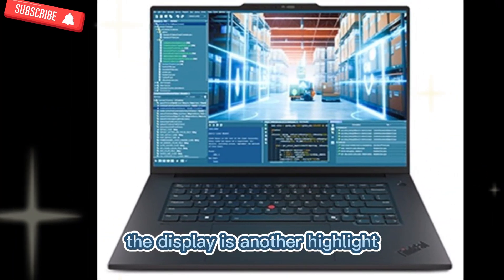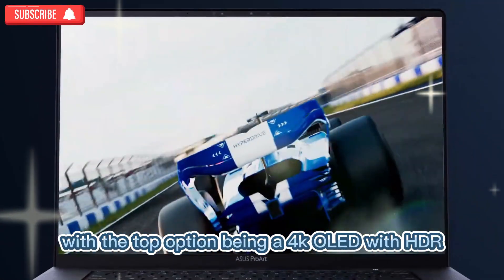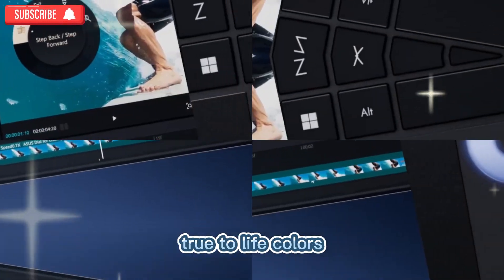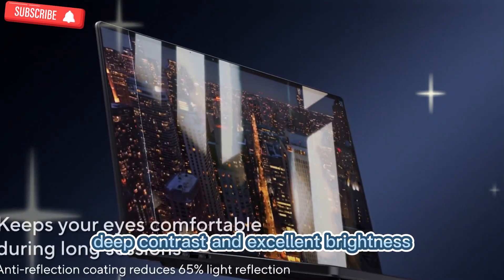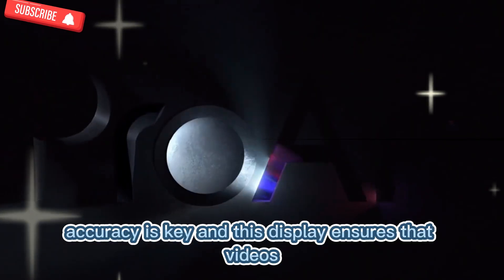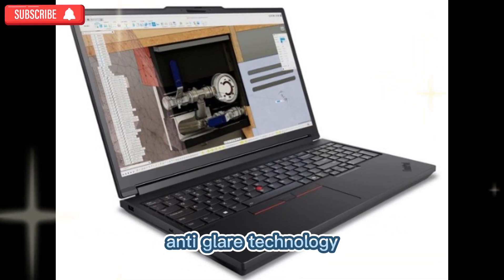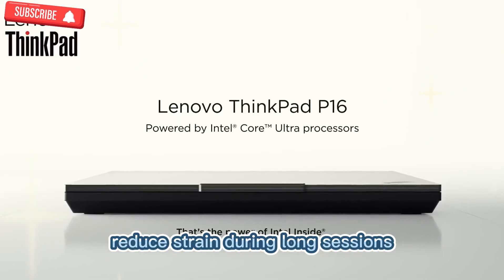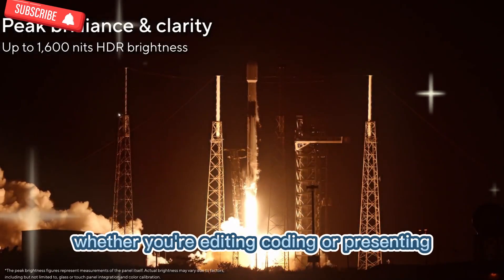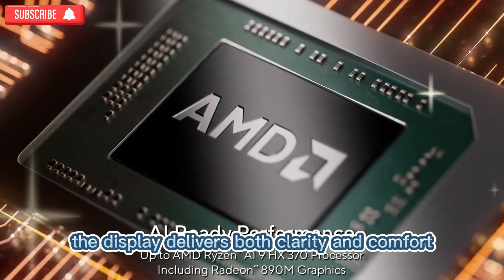The display is another highlight. Lenovo offers several 16-inch panel options, with the top option being a 4K OLED with HDR. This panel provides stunning visuals, true-to-life colors, deep contrast, and excellent brightness. For creators, accuracy is key, and this display ensures that videos, photos, and designs are represented faithfully. Anti-glare technology and eye care features reduce strain during long sessions, and the thin bezels add to the immersive feel. Whether you're editing, coding, or presenting, the display delivers both clarity and comfort.